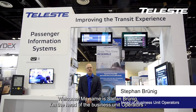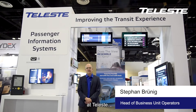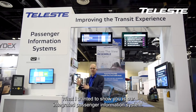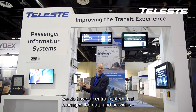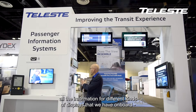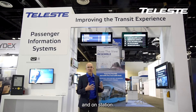Welcome. My name is Stefan Brunig. I'm the head of the business unit for operators at Telest. What I wanted to show you is our integrated passenger information system. Integrated means in this case we have a central system that manages the data and provides all the information for different kinds of displays that we have on board and on station.